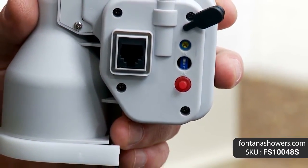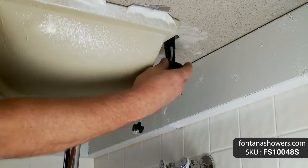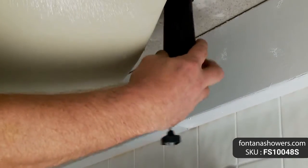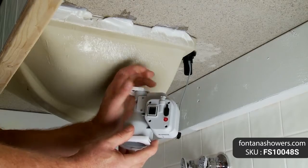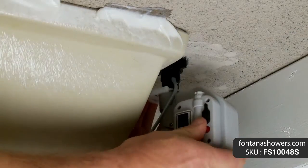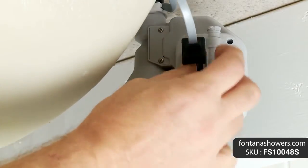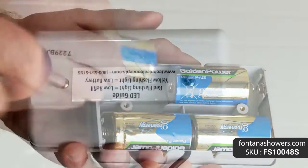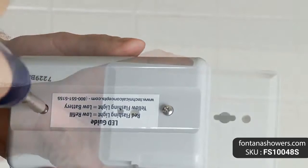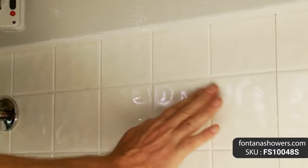Automatic soap dispenser features: brand name Fontana Showers, model number FS-10048, type soap dispenser, installation type deck mount, finish polished gold, spout material solid brass, power via batteries or AC adapter (optional), soap pump 6 volts, sensor type active infrared self-adjusting, sensing range adjustable with optional remote control, working soap standard liquid soap, soap bottle capacity 800 ml, soap amount per use 0.5 ml to 1.5 ml.